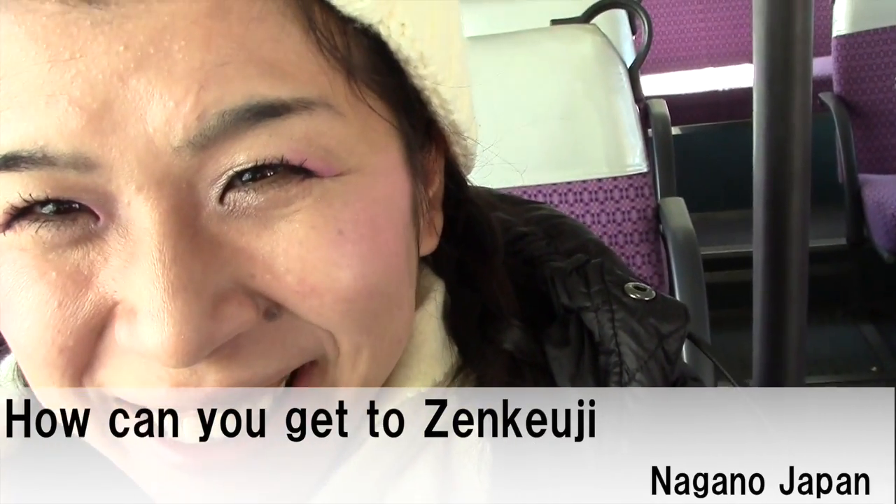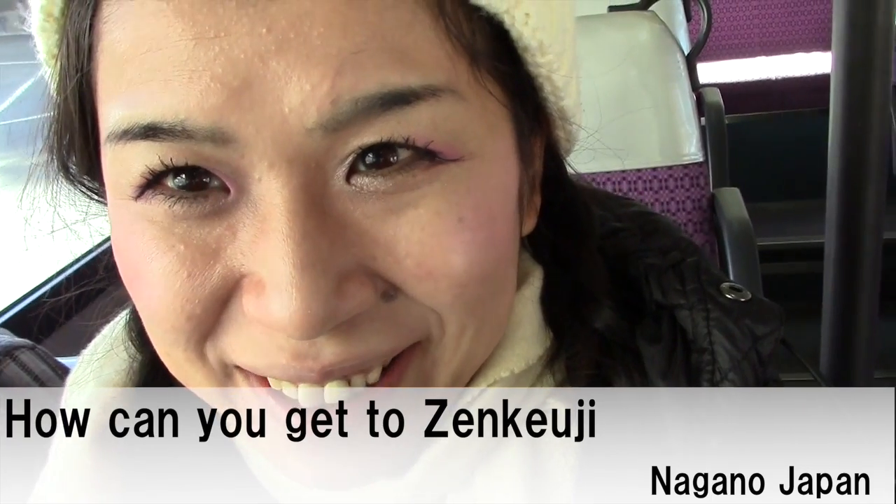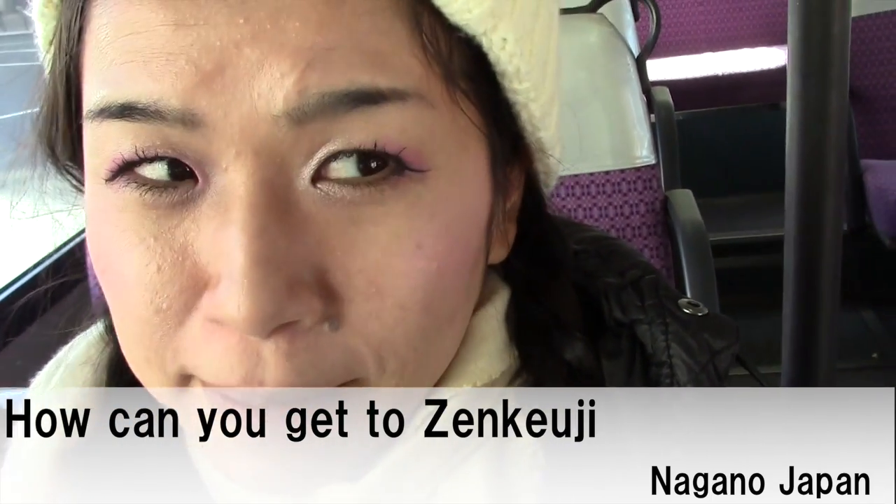Hello everyone! This is Yoshida TV. Today I am here in Nagano — Nagano Prefecture.